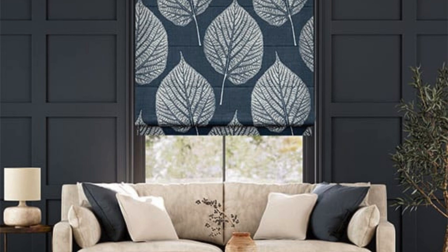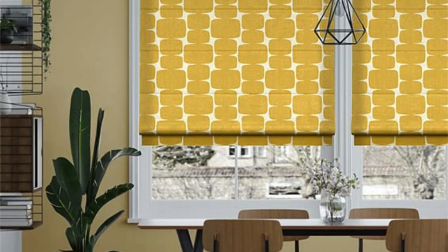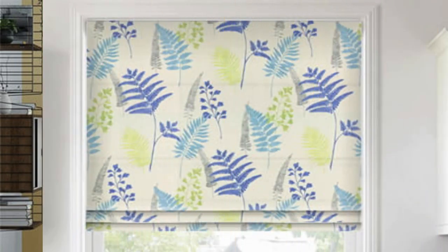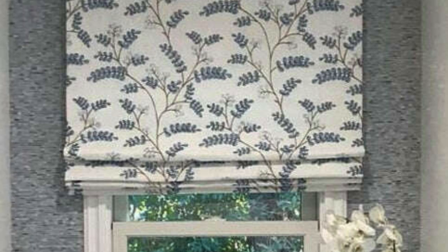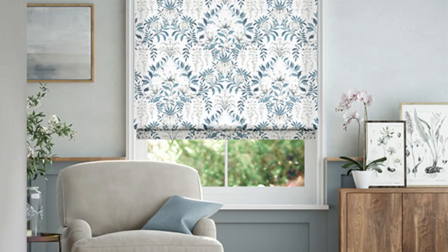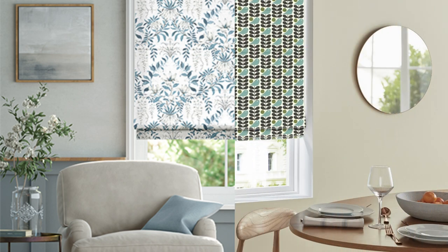Beyond their practical attributes, Roman blinds offer a transformative impact on the overall ambience of a room. The varied fabric choices available for Roman blinds allow homeowners to play with textures, patterns, and colors, creating a focal point or seamlessly integrating the blinds into the existing decor scheme. Whether you opt for a bold, patterned fabric to make a statement or a neutral tone for a more understated look, Roman blinds provide a canvas for expressing individual style and taste.